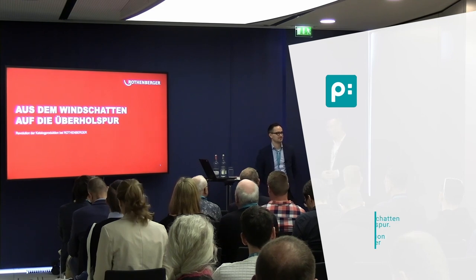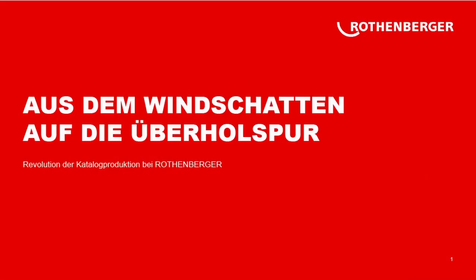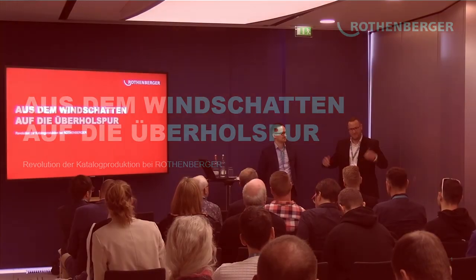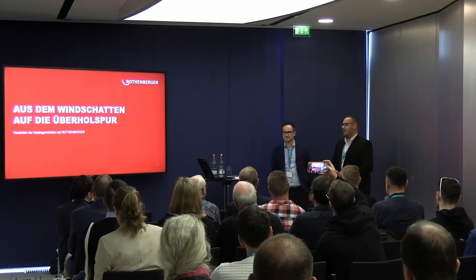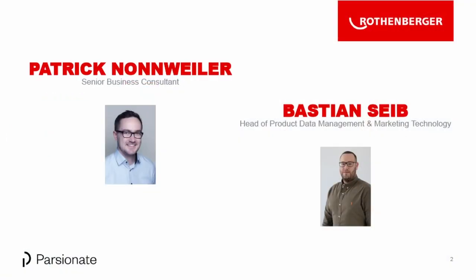Welcome to the joint presentation by Ottenberger and Parsonate. It is about the semi-automatic catalog generation — deliberately semi-automatic. We've heard about automatic generation, but we said we cannot automate everything, which is why we refer to this project as semi-automatic. The title is: From the Slipstream into the Fastlane — Revolution of Catalog Generation at Ottenberger. It was not a revolution for the industry, but it was a revolution for Ottenberger.